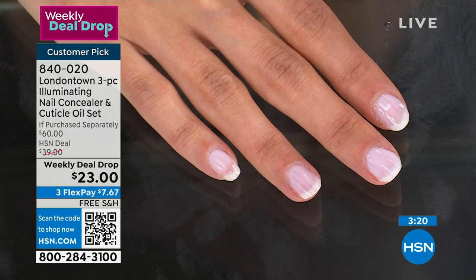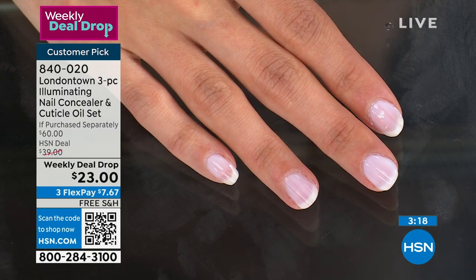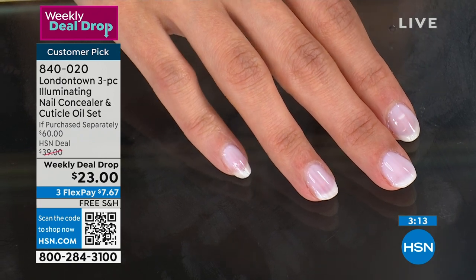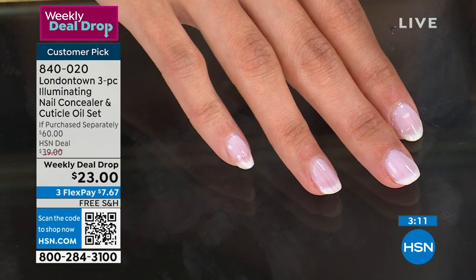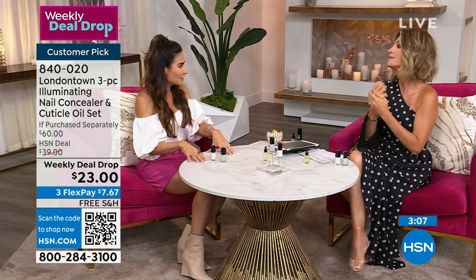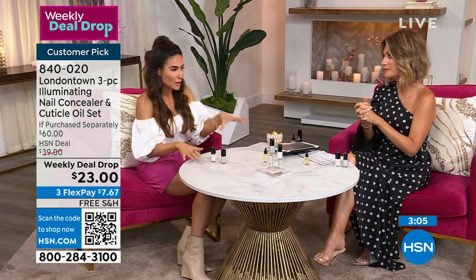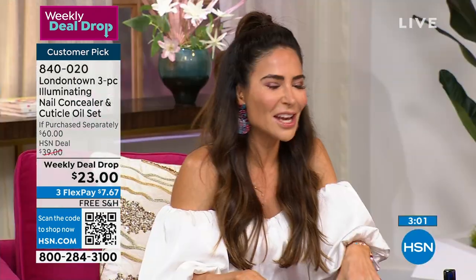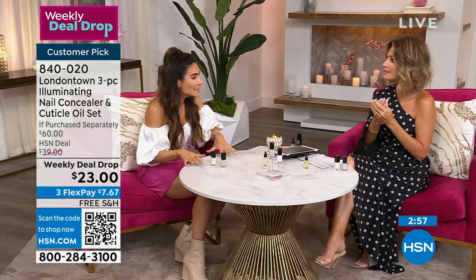If you have any more graduation gifts to give, this is the time. And it's wedding season too. I'm getting married in literally three months — this is something going into my welcome bags so all my guests can do their nails. And for my bridesmaids — they already got it. They're already playing around with it. It's a great gift — any season, any skin tone, any time, date night. They're gorgeous.